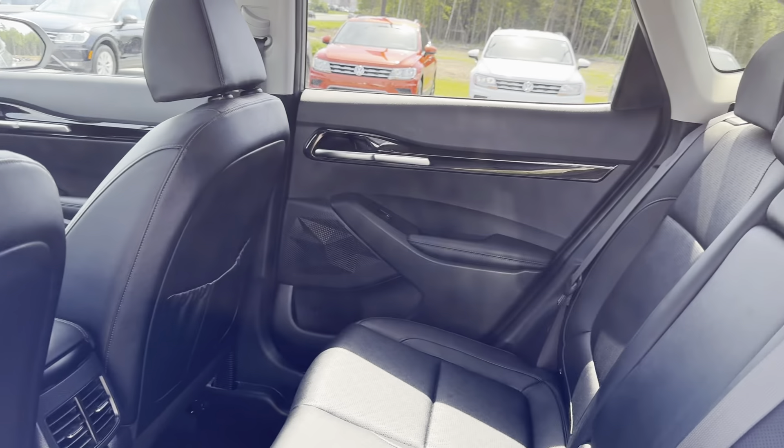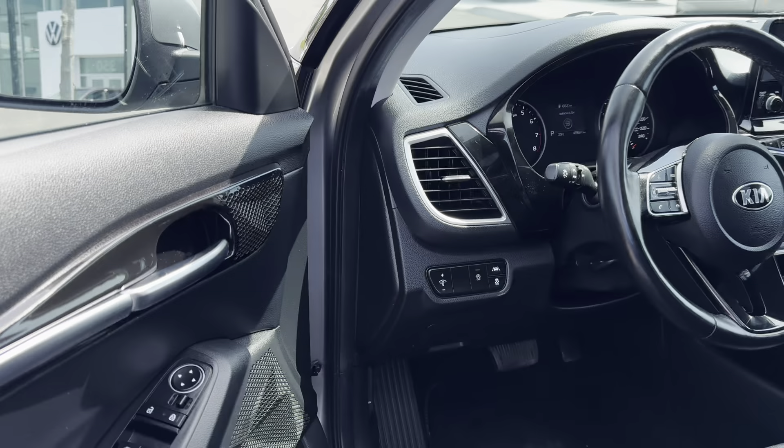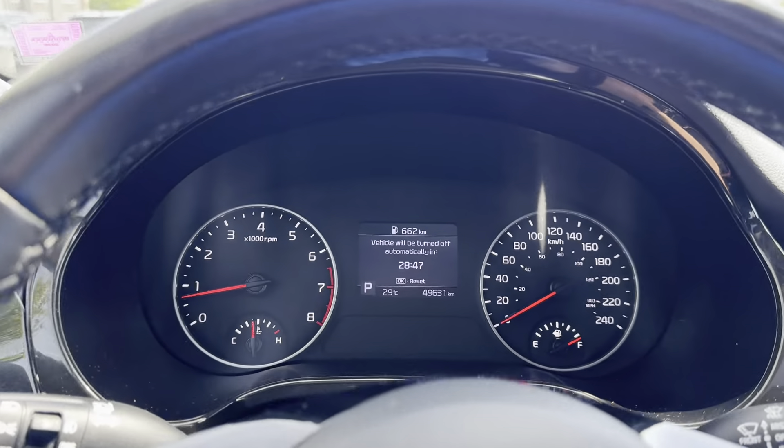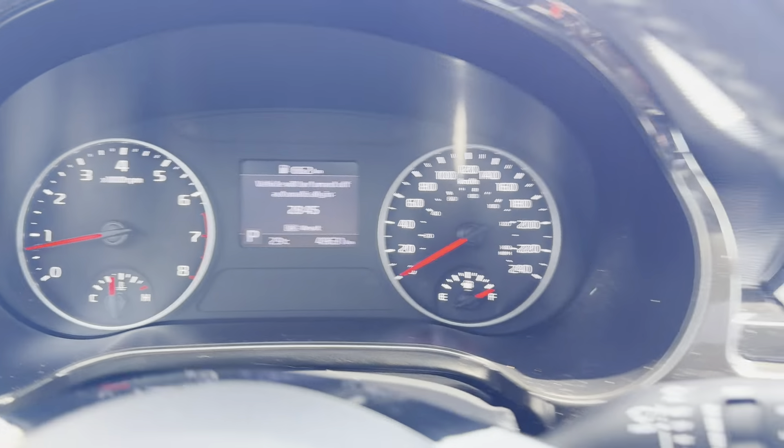We have a beautiful black leather interior, it's in excellent condition. And up front you can see that this vehicle only has 49,000 kilometers on it.